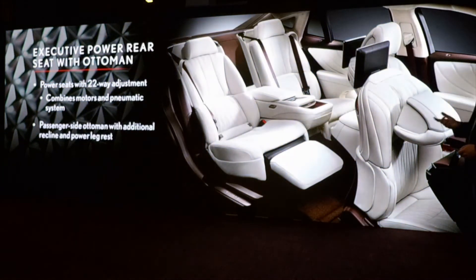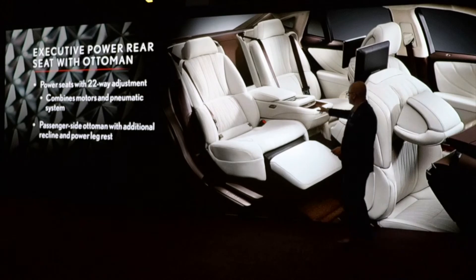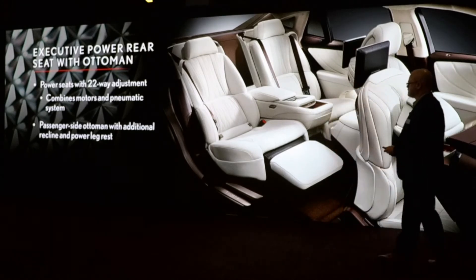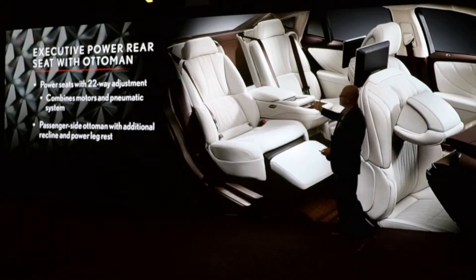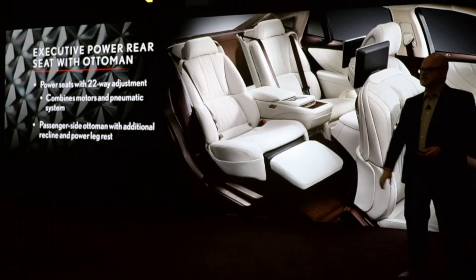In the rear, as with the outgoing LS, we still offer an executive package with the ottoman — a 22-way power seat with a footrest. The controller allows you to adjust audio features, climate features, and much more. Even in a non-executive package with the rear seat option, you have power seat options with the center console. And what's interesting now is it can actually fold up — it's not the fixed unit it was in the past.